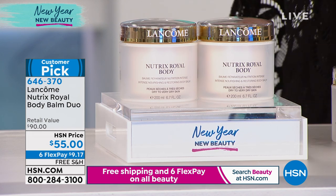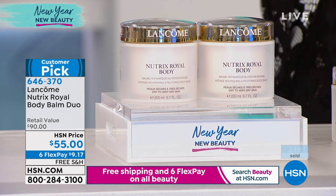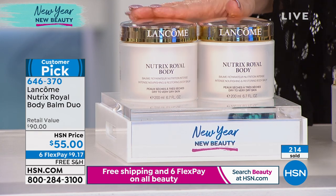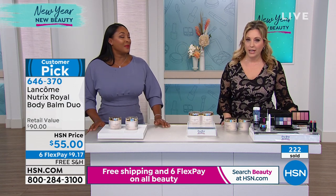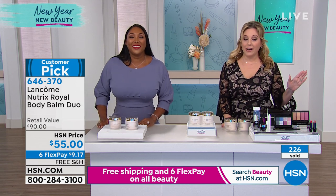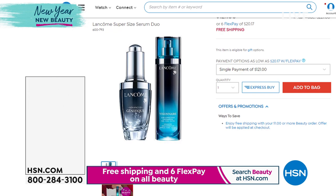In the winter time it's hard to sleep because your skin gets so itchy and dry on your legs — you're going to love this. Over 200 of you have already said 'I've got to have it.' Put down $9.17 and treat yourself — this year is all about you. We've also mentioned that Génifique is available, and I have a duo with Visionnaire and Génifique coming up next.